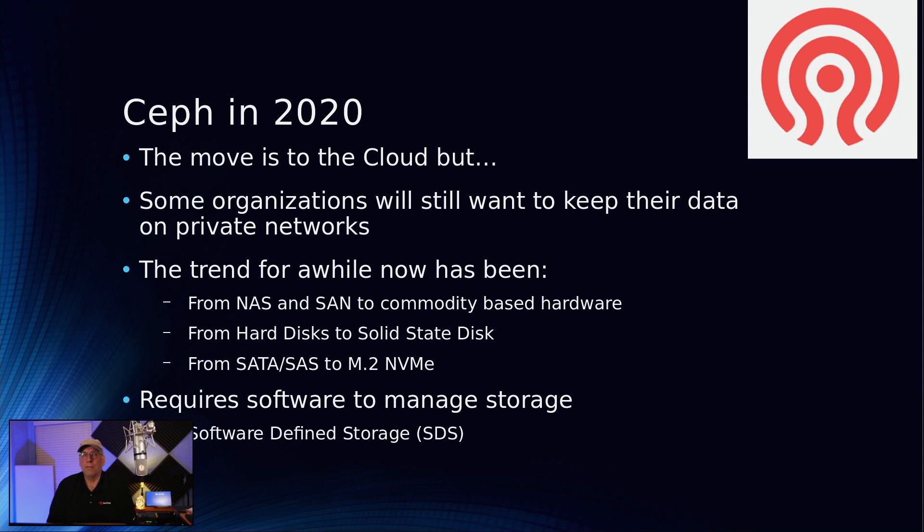In Hadoop's case it was used for analytics, but in Ceph's case you can use it for anything you want. It does require some software to manage it — I need something to manage all that data so I can access it, grow it, and make it accessible to different kinds of clients. And that is software-defined storage.